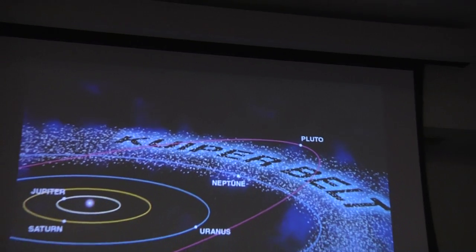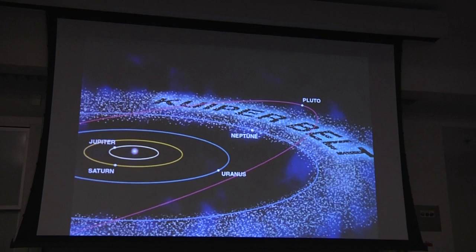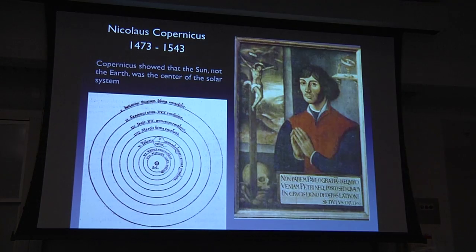Out beyond Neptune's orbit there's a belt called the Kuiper Belt containing a large number of small bodies similar to asteroids, up to a few hundred miles across with occasional ones being much bigger. One of the biggest members is Pluto, which used to be thought of as a planet but because of the similarity of its size and orbit to other members of the Kuiper Belt is now considered a member of the belt rather than a separate planet.